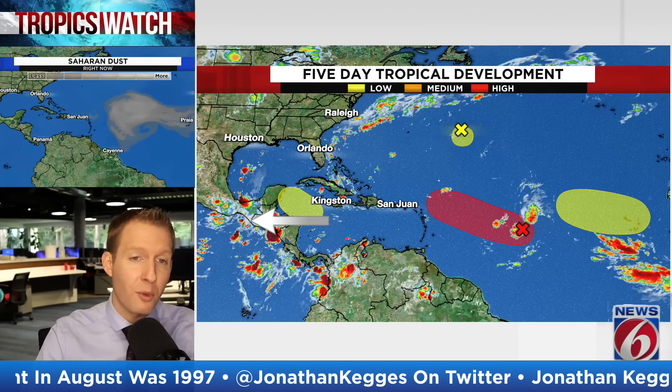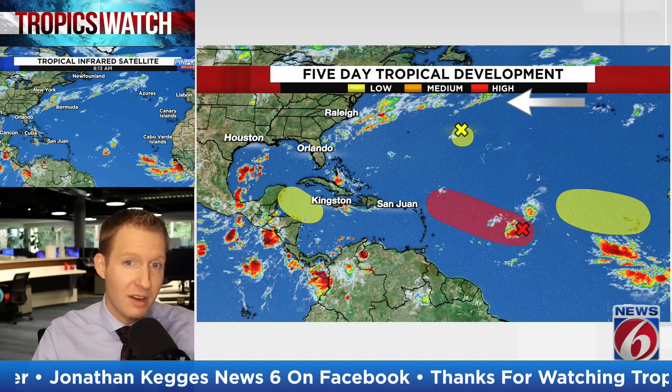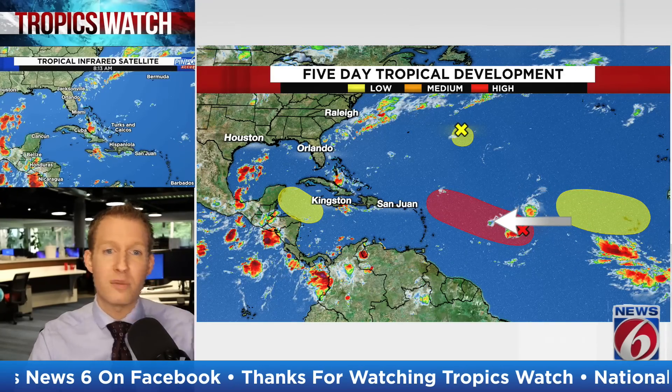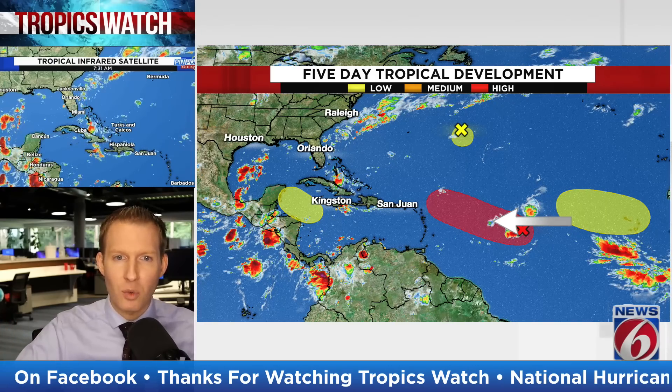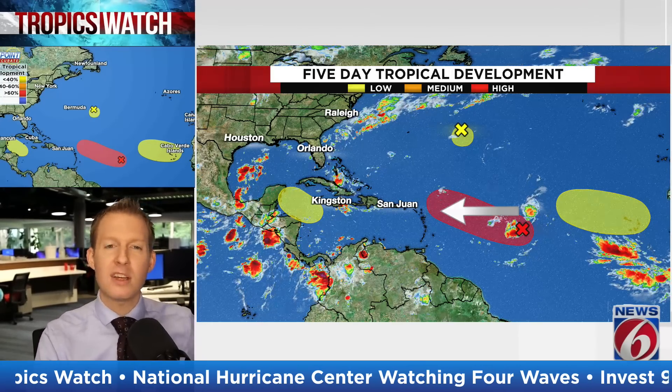We'll take a look at some model solutions for that as well. Here is Invest 91L, the newly designated Invest — you see a couple of flare-ups of thunderstorms, a northern entity and a southern entity. The Hurricane Center is giving it a high opportunity for development over the next five days, shown by that red shaded area. However, development will likely be slow and gradual because there are competing areas of thunderstorms trying to become the dominant center. Early heads up for the northern Caribbean and Leeward Islands as we move into Labor Day weekend — development will be gradual, so there's a lot of time to watch this thing.